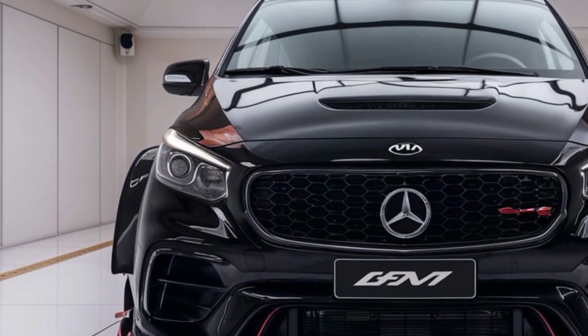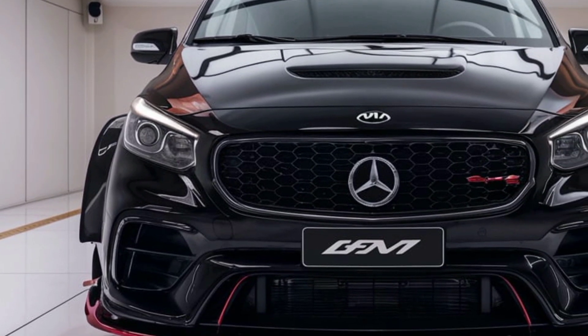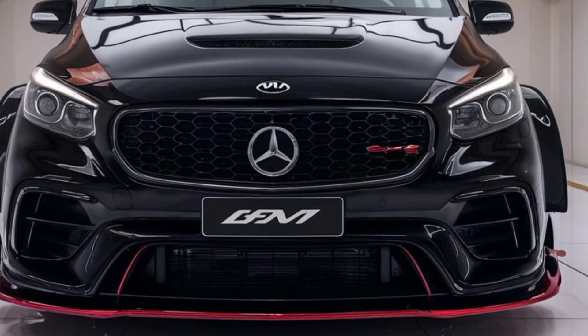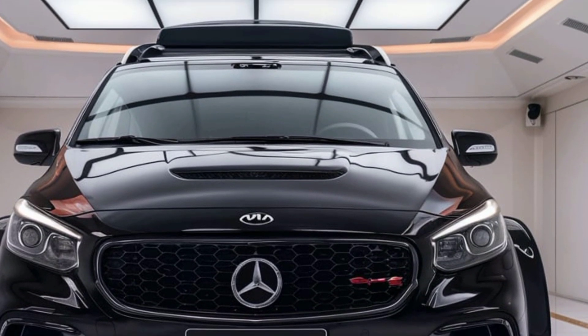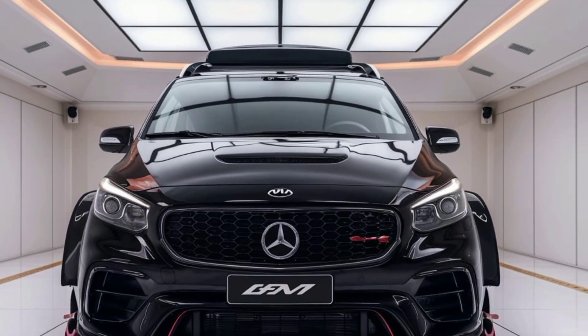Overall, the 2025 Kia camper van motorhome represents a perfect balance between convenience, eco-friendliness, and adventure-ready capability. It offers the freedom to explore without compromise, making it a standout choice for those who want to experience the open road.